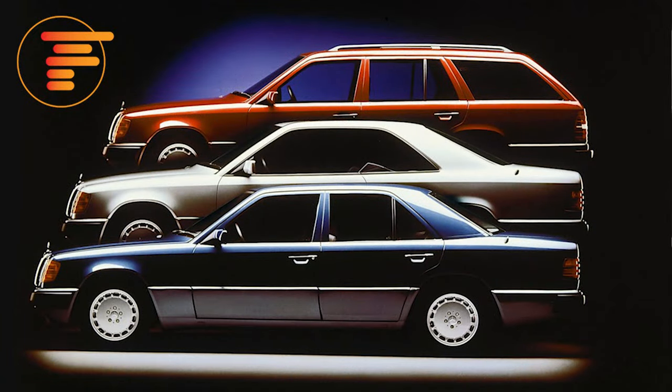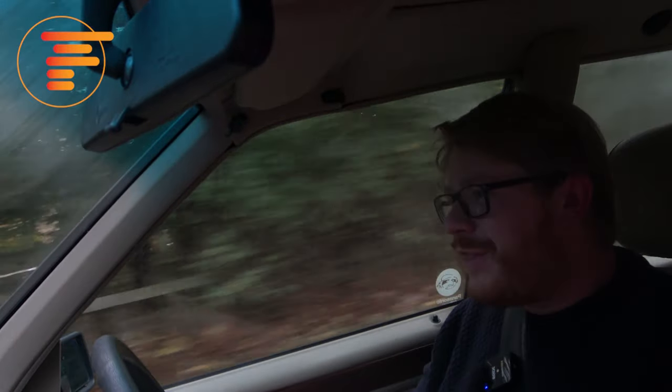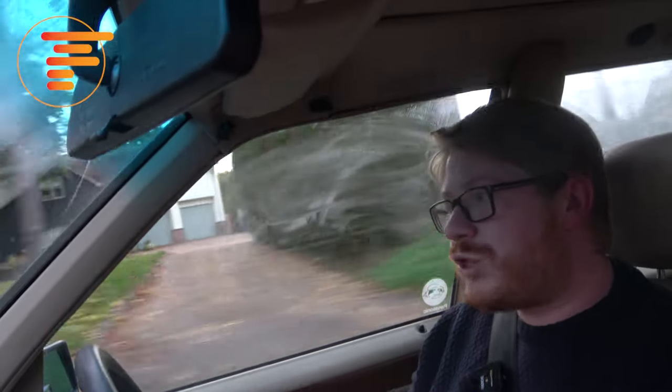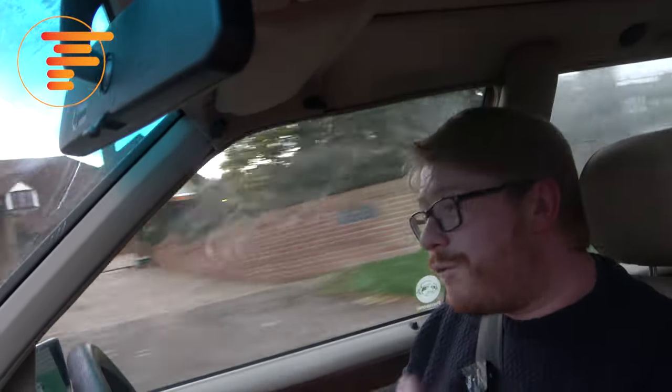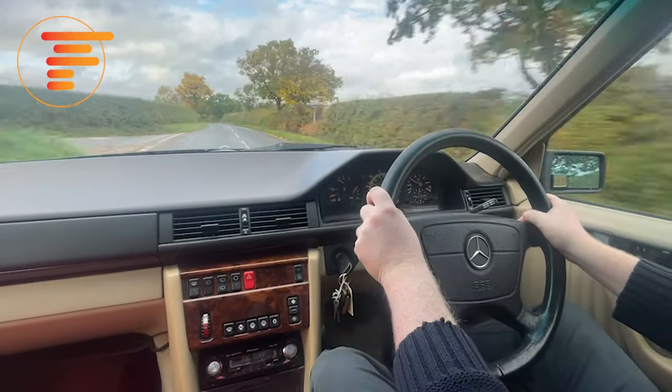The 124 — whether you buy an estate, coupe, cabriolet or saloon — but for me I'd always go for the estate. I love a big luxury estate and this car ticks all the boxes; it really is one of the very best ever produced. It's a good, strong, reliable car that isn't going to break the bank to buy or to run. It's got fantastic support behind it and a lot of people know just how legendary these cars are, so there are great forums and online support if you decide to take the plunge.